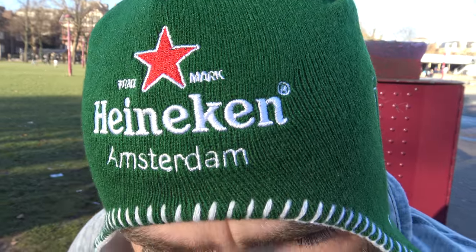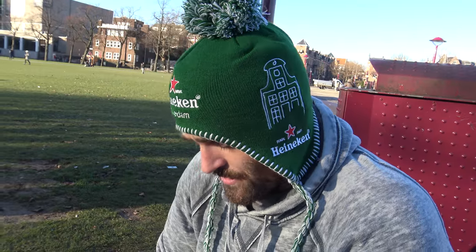Ladies and gentlemen, welcome back to the Tidwell Taste Tour. This is another edition from Amsterdam in the Netherlands, also known as Holland. I just picked this up at the Heineken Experience — hope you enjoy that video if you watch it.